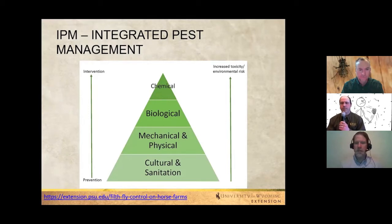Moving up the pyramid toward intervention increases toxicity and environmental risk. Some people may prefer not to use human-made chemicals, but there's a right place and time for those tools. Jeff asks if right now is the time for preventative activities to lessen dependence on higher-level treatments later in the season.